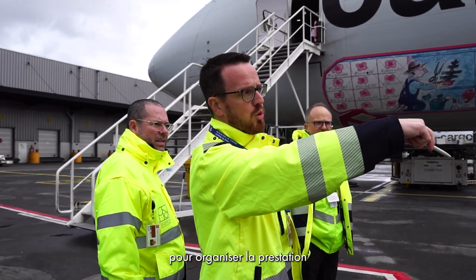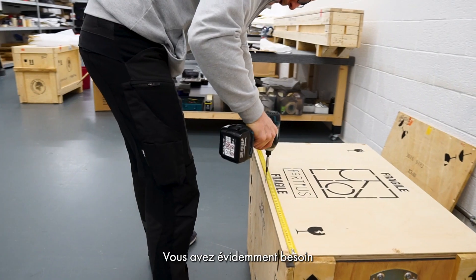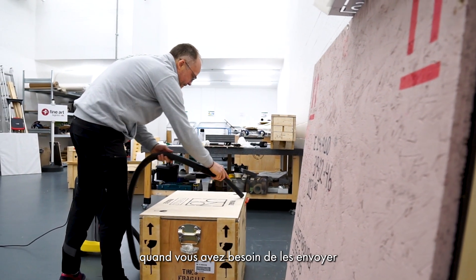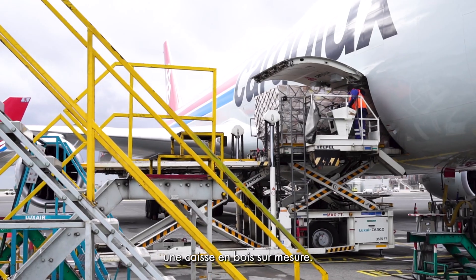Fortius is also your preferred partner to organize all kinds of accessory services around your artworks. Obviously, you will need to pack your artworks, for example if you want to move them from your residence to storage. We can pack them when they're in storage and you want to ship them outside of Europe, by providing a purpose-built wooden crate.